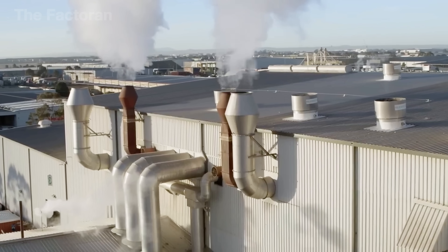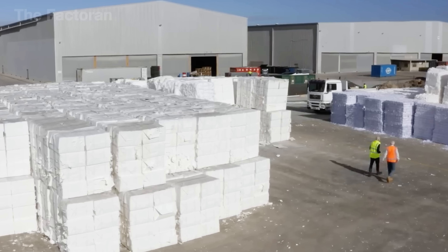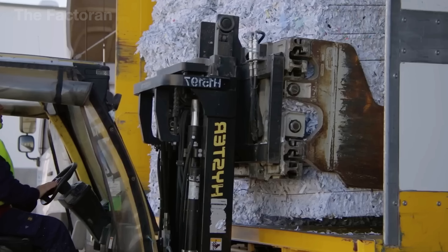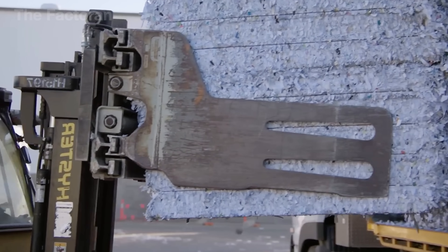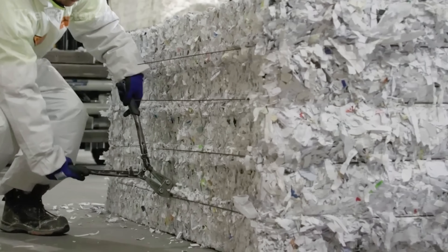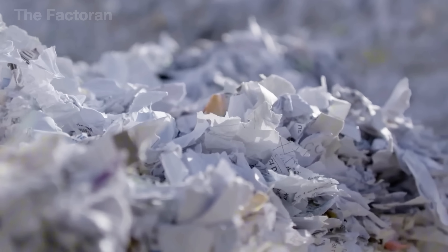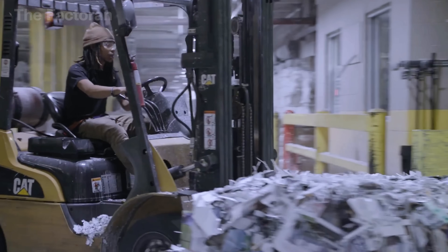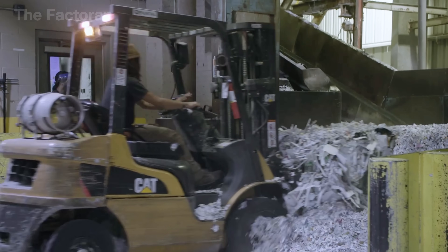Once baled, the shredded paper is quickly transported to the toilet paper factory, where a forklift carefully places each block in the raw materials receiving area. Just one 800-kilogram bale can produce over 10,000 rolls of toilet paper. Once inside the factory, the shredded paper is fed into a pulper — the machine where the breakdown process begins.